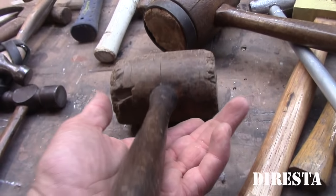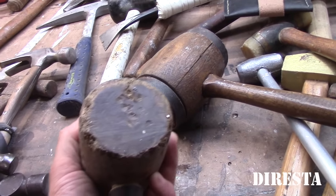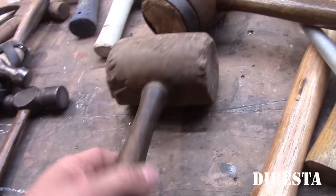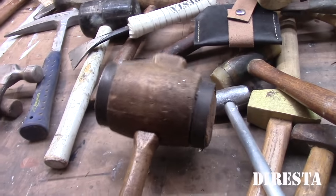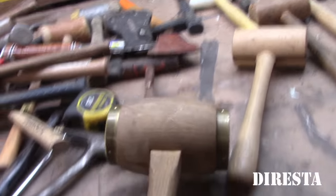Wooden mallet, garage sale. It's got a nice heft to it — a really dense piece of wood, whatever it is. This mallet I got at a garage sale and it was the inspiration for another one you've seen me make on a video.